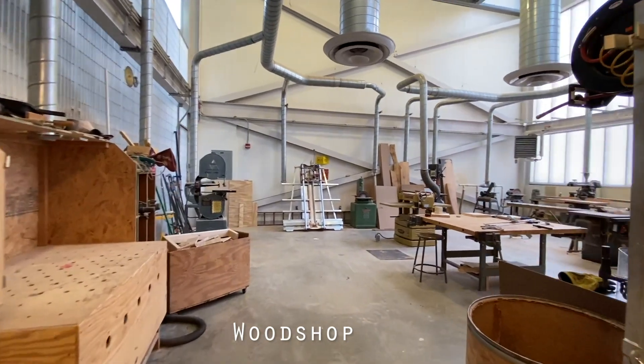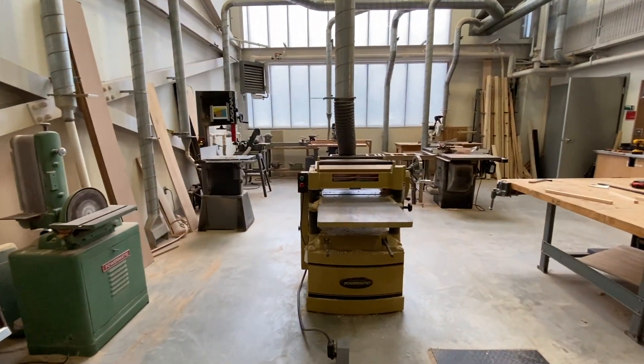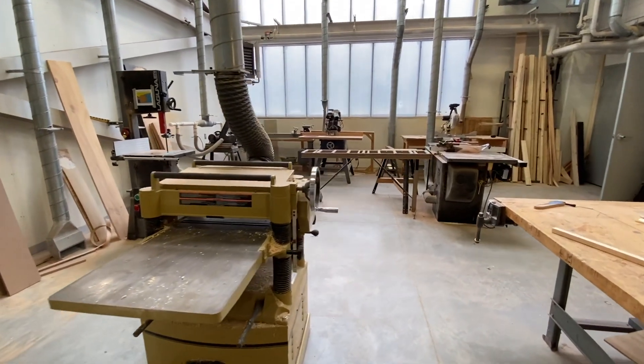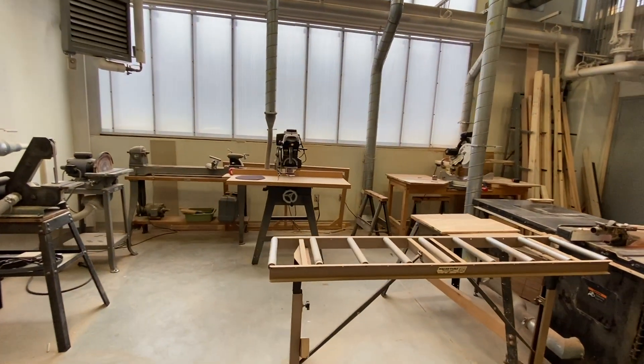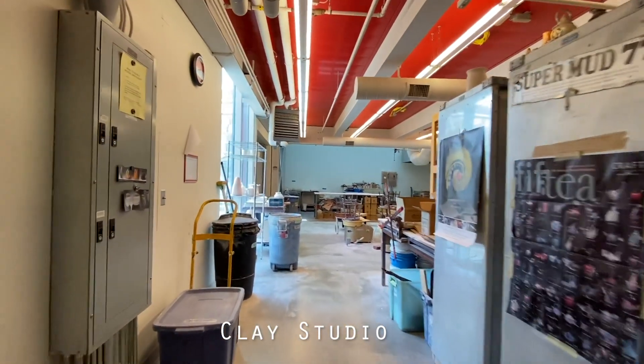Additionally, we have a wood shop area down below the sculpture studio. In here, students learn all of the basic techniques for working with wood. We have all sorts of different machines, such as bandsaws, routers, and sanders, that are available for students to use. In the 3D design class, all of our students are trained on how to use this equipment safely, and all of it is equipped with emergency stops.